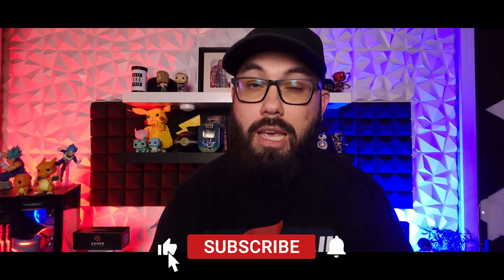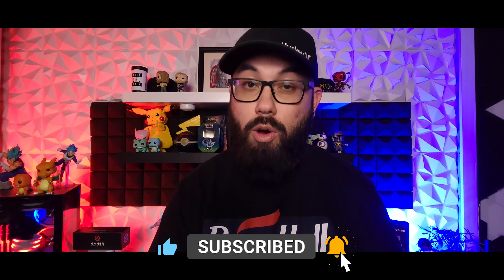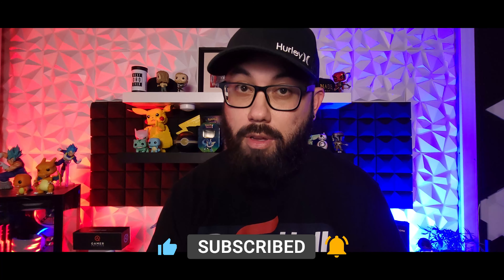Before we get started, guys, if you find this information helpful in any way, at the end of the video make sure you hit that like and subscribe button, hit that bell so you guys get notified next time we post another video like this or next time I go live. We go live right here on YouTube every Tuesday, Thursday, and Saturday at 7:30 p.m. Mountain Standard Time.